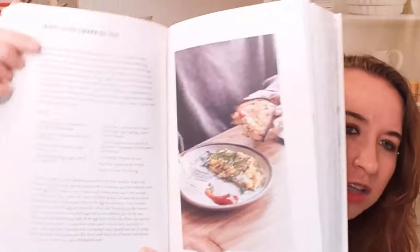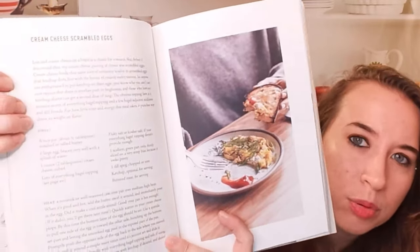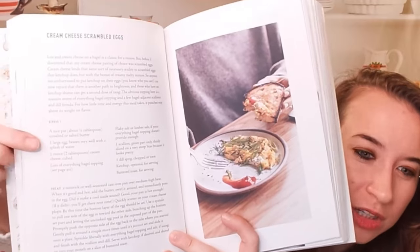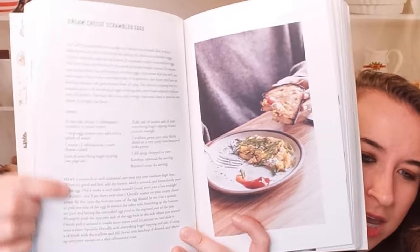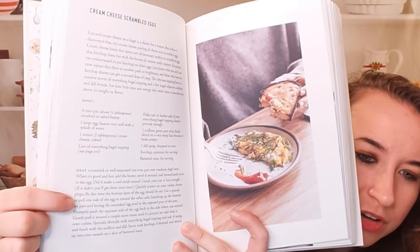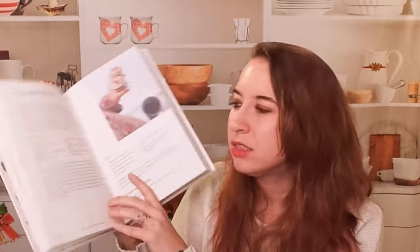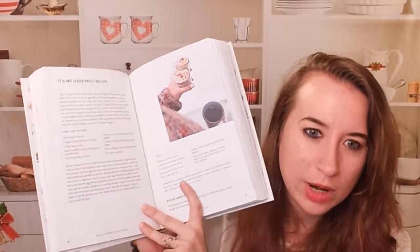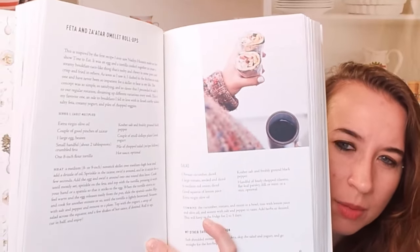She has a large text here describing the dish, kind of how you can present the dish and other sides you can serve with it. Here's the dish itself, the ingredients with the serving size, and then here's how you put together the dish. A lot of this is pretty easy. There are some dishes that have more elaborate step-by-steps or directions, but it's not crazy for the most part. Here is a feta and za'atar omelet roll-up — that sounds really good.